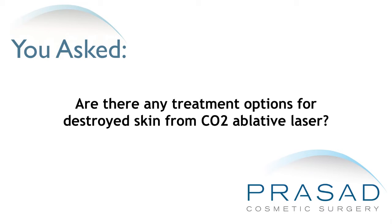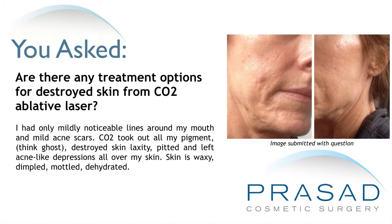Are there any treatment options for destroyed skin from CO2 ablative laser? I had only mildly noticeable lines around my mouth and mild acne scars. CO2 took out all my pigment — think ghost — and destroyed skin laxity, leaving pitted acne-like depressions all over my skin.